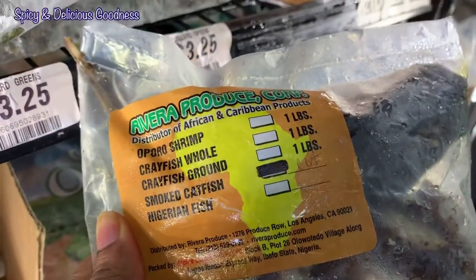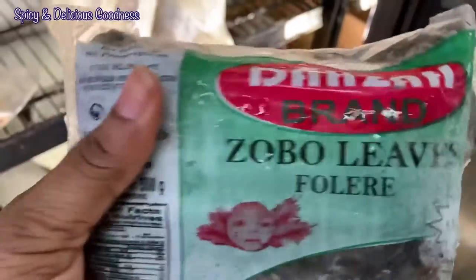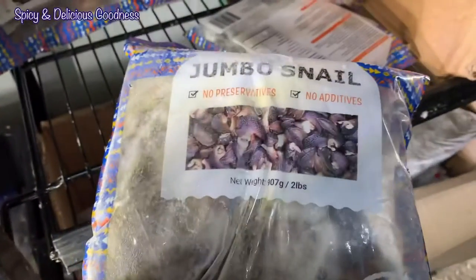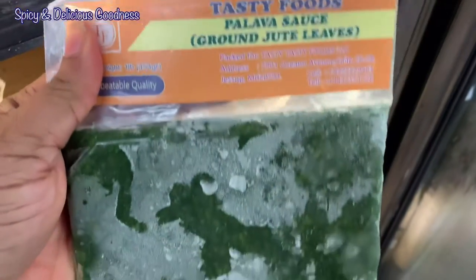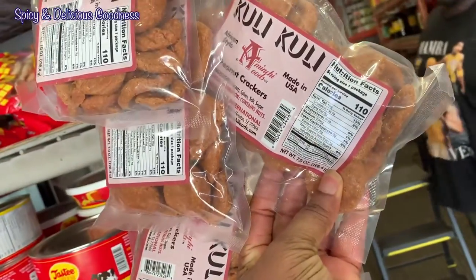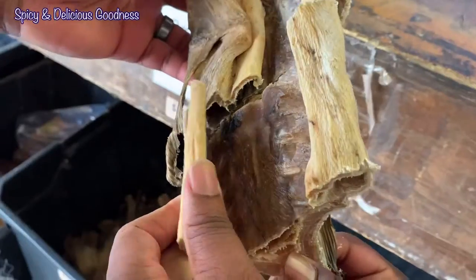This is the freezer section. See — bread! I did not even notice that bread until now. You see different types of fish, and this is okra. Zobo leaves, bonga fish — I turned it upside down. And that's tilapia.